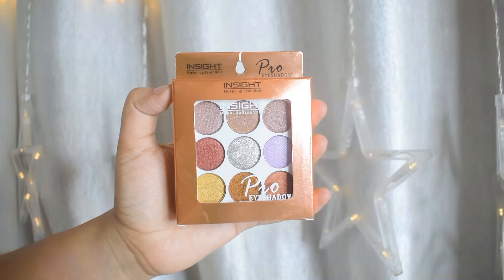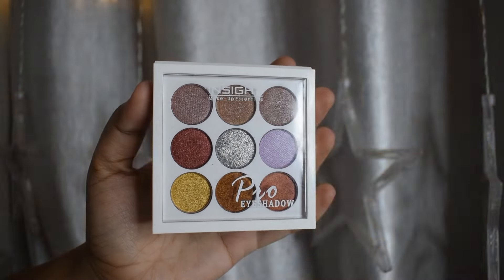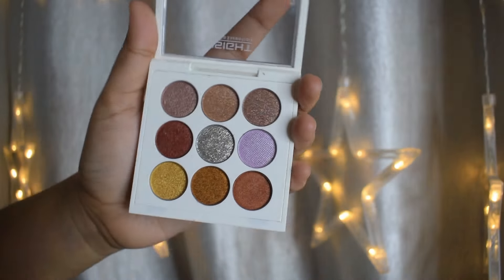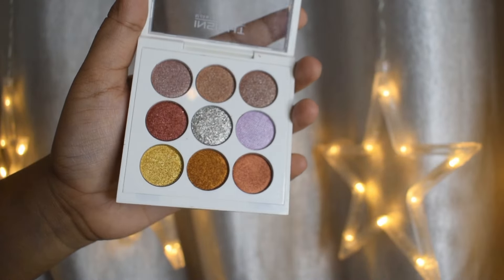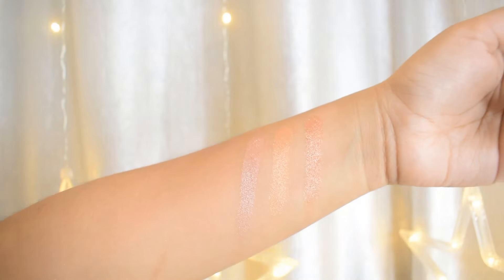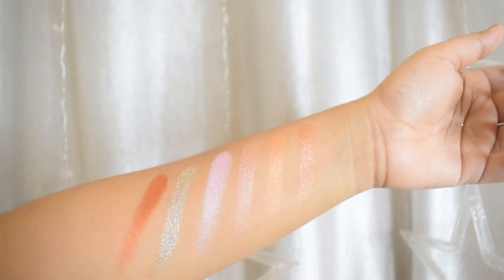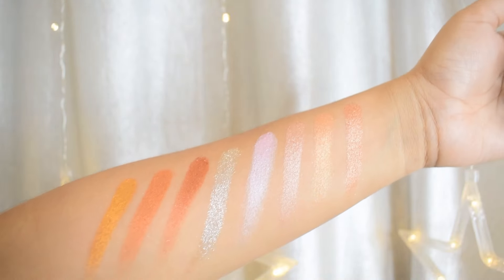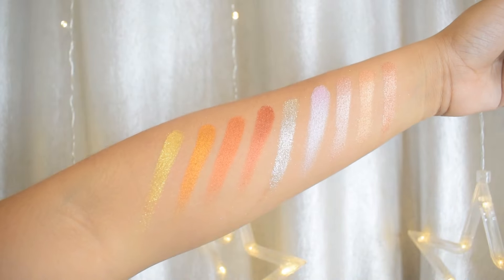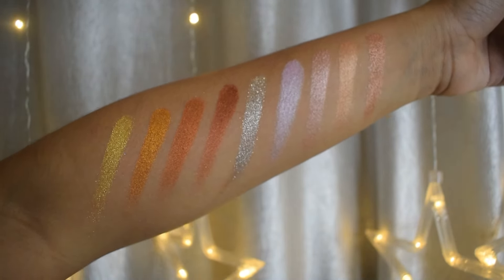Next up is this eyeshadow palette from Inside Cosmetics. There are nine shades — all of them are shimmers — with neutral shades and some colorful shades. They are all super pigmented and very easy to blend. The only issue is that since they are all shimmers, I'll need another palette to set my eyeshadow base. I used the blush as an eyeshadow base. All the shades are very cute, simple, and soft girl aesthetic-appropriate — you can create very wearable, simple soft girl makeup looks.